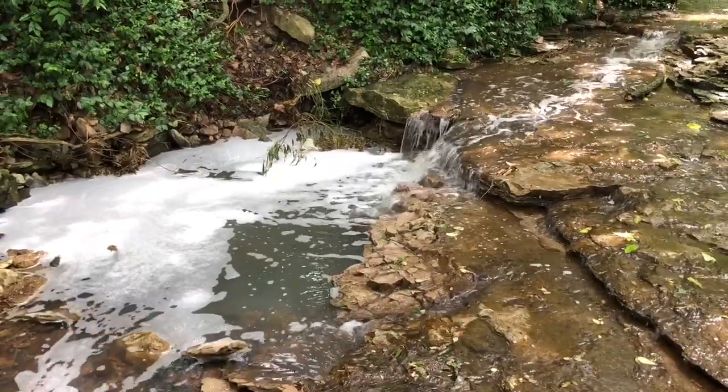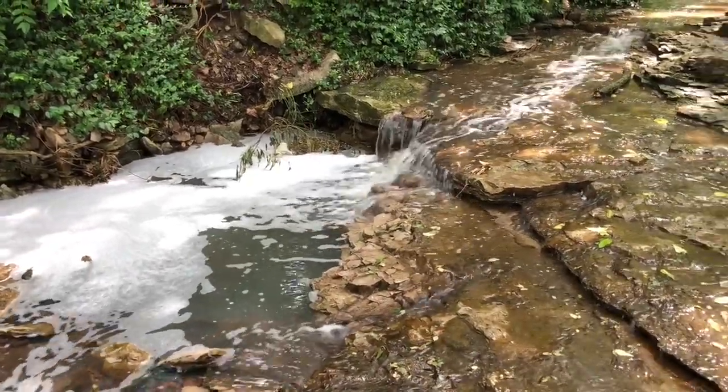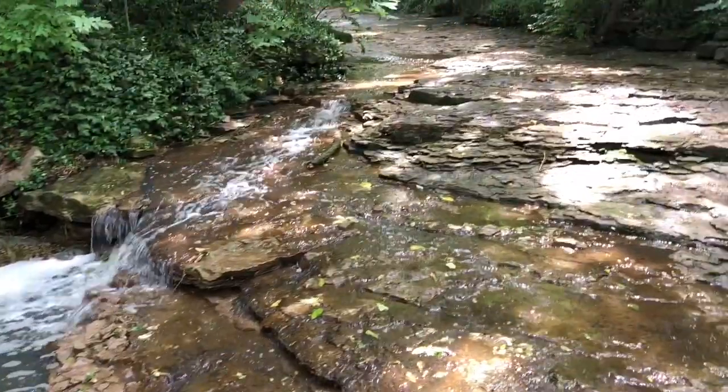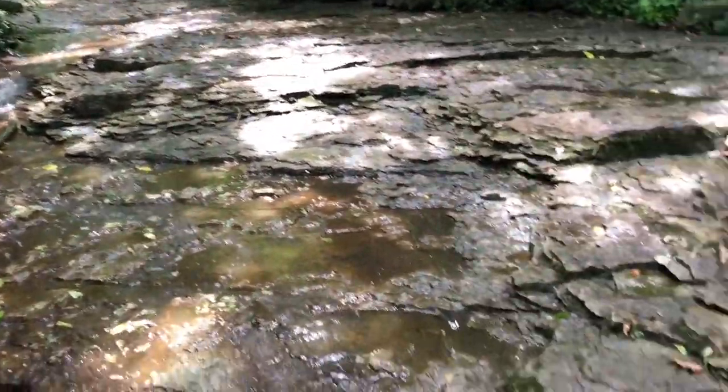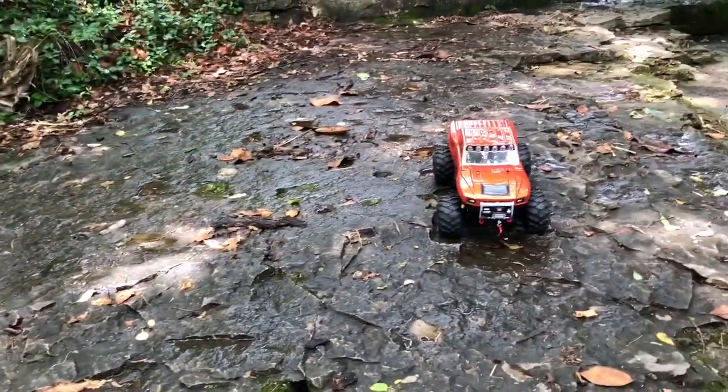Hey guys, just had a recent rainstorm and it cleared out a little bit. Figured I'd take my TRX4 to the local creek. Lost a body pin putting it on but I went ahead and was going to run it anyway. The front passenger side is a little flappy but I don't care.